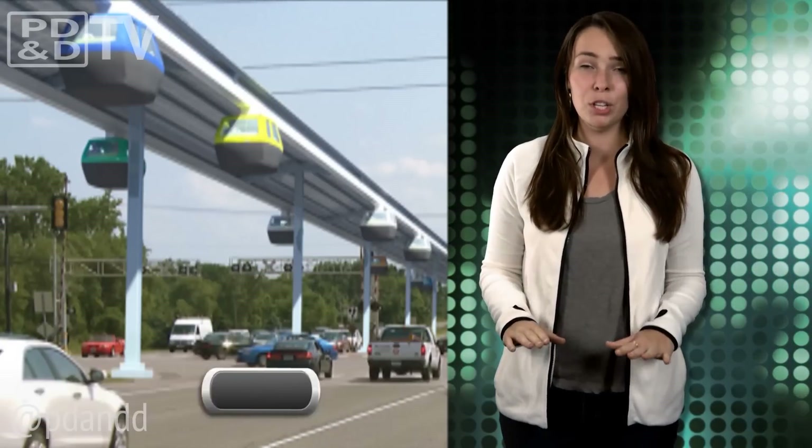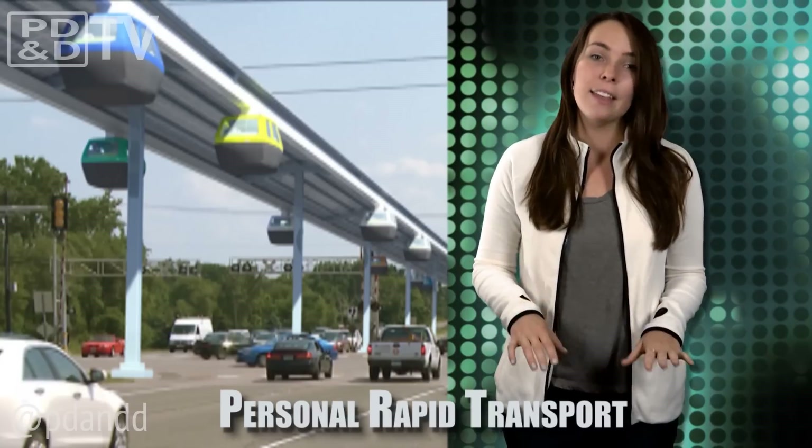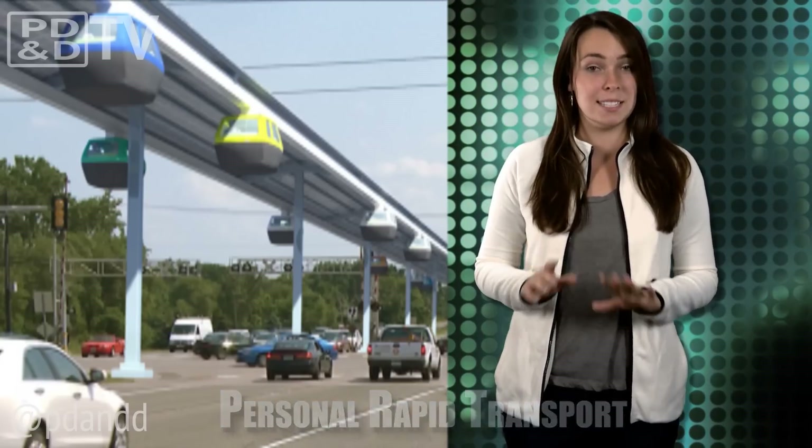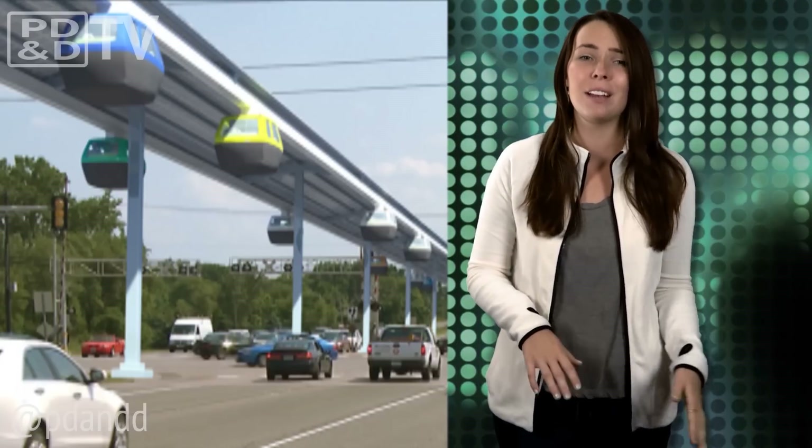Back in 1999, a company named J-Pods was founded with the aim of designing and building computerized personal rapid transport networks that could be solar-powered. The company claims their pod system is safer, faster, cleaner, and more affordable than using cars, buses, or rails.